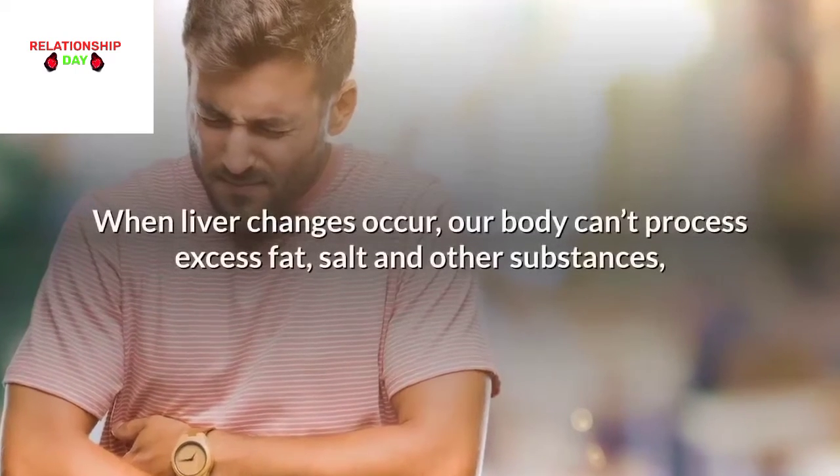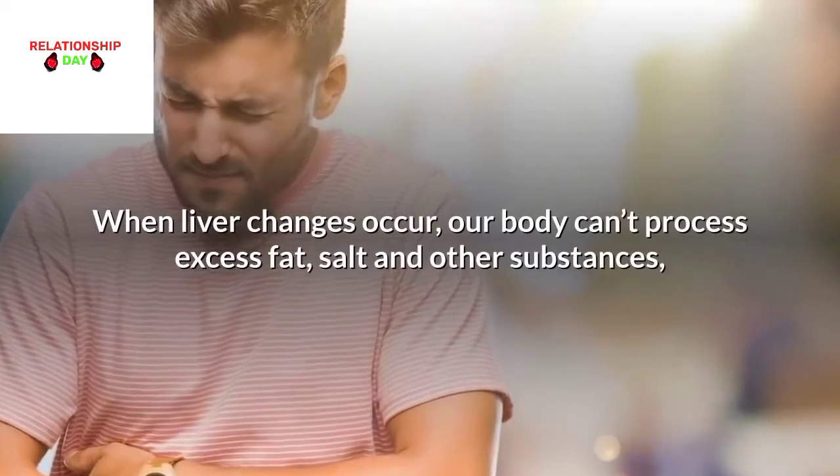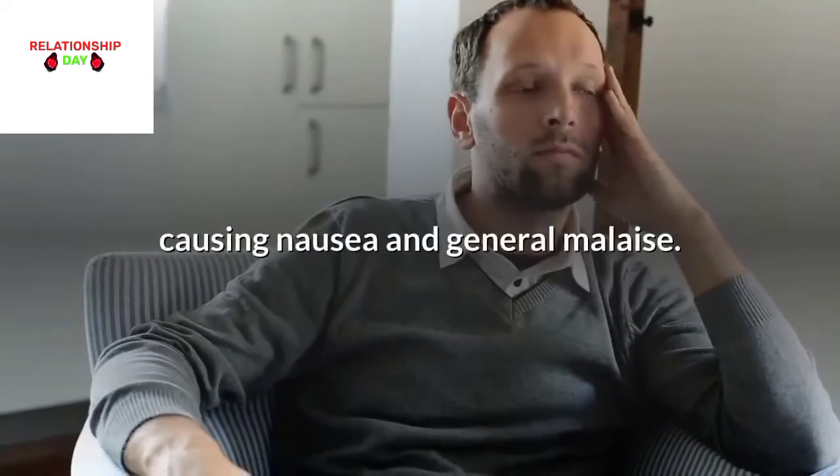Nausea: When liver changes occur, our body can't process excess fat, salt, and other substances, causing nausea and general malaise.